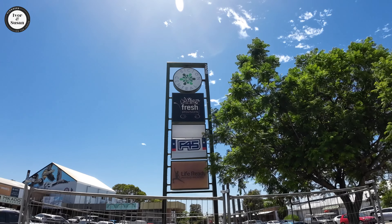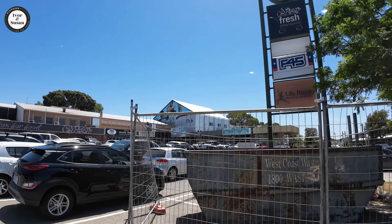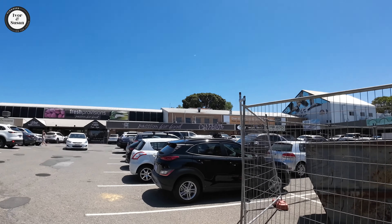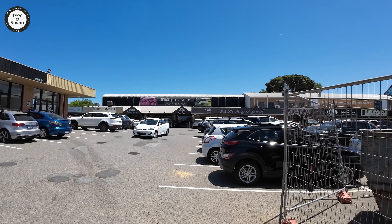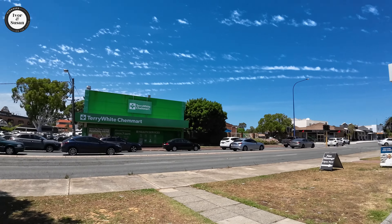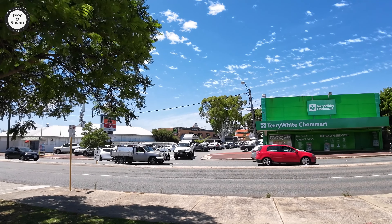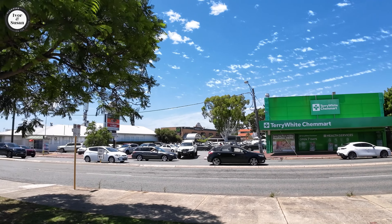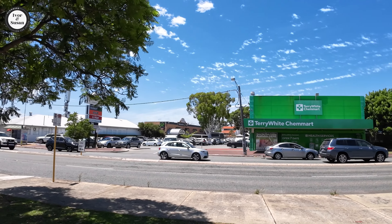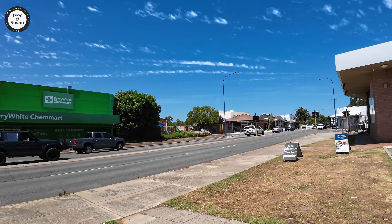So guys, we're at the shopping centre here in Bicton and this is as good as it gets — this is their biggest shopping centre, right on Canning Highway. Not much of a shopping centre — there's only a few specialty shops, a few restaurants, and a fresh provisions shop over there that'll sell your fruit and veg. Across the road there's a Woolworths, and that shopping centre is called Stammers Marketplace, established in 1917. Quite an old shopping area. We'll take you down one of the side streets and show you the rest of the housing in the place.